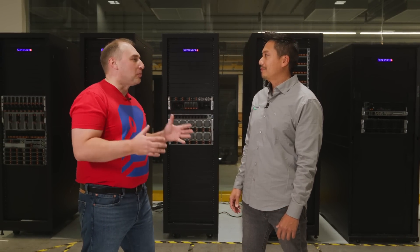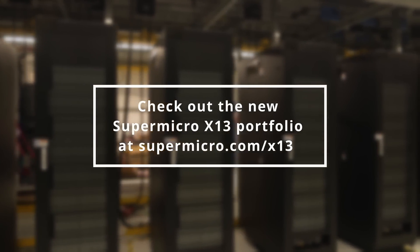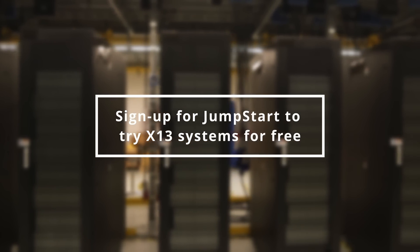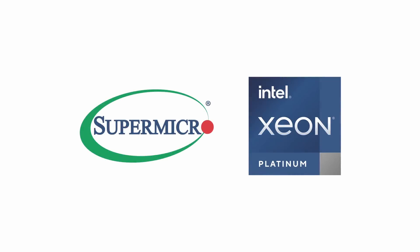How can we get Supermicro X13 today? All these systems are available and shipping today. You can go visit Supermicro.com, check out the whole portfolio, and you can also sign up for our Jumpstart program to get free remote access to start testing these systems today. Let's go build something cool together.